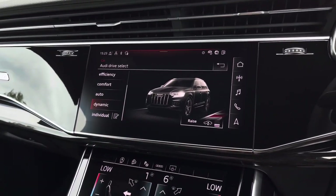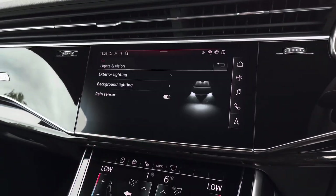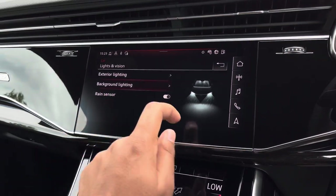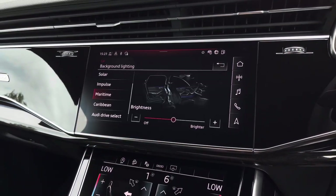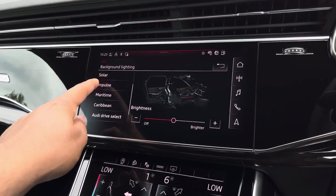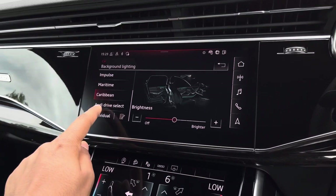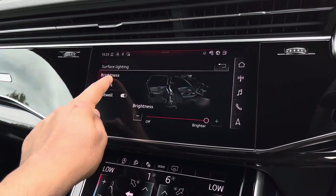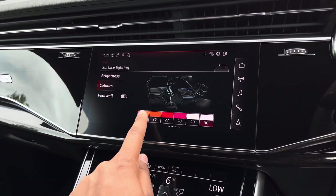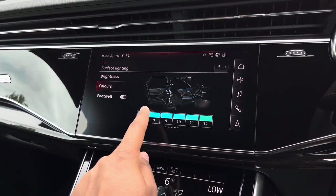There's also the optional extended LED interior lighting pack. Going into lights and vision and background lighting, you'll see the predefined colour modes — there are plenty of options to choose from, such as solar, impulse, maritime, and Caribbean. But you've also got individual mode where, going into surfaces and colours, you'll see many different colour options to match your mood or vibe, giving the interior a personal touch.